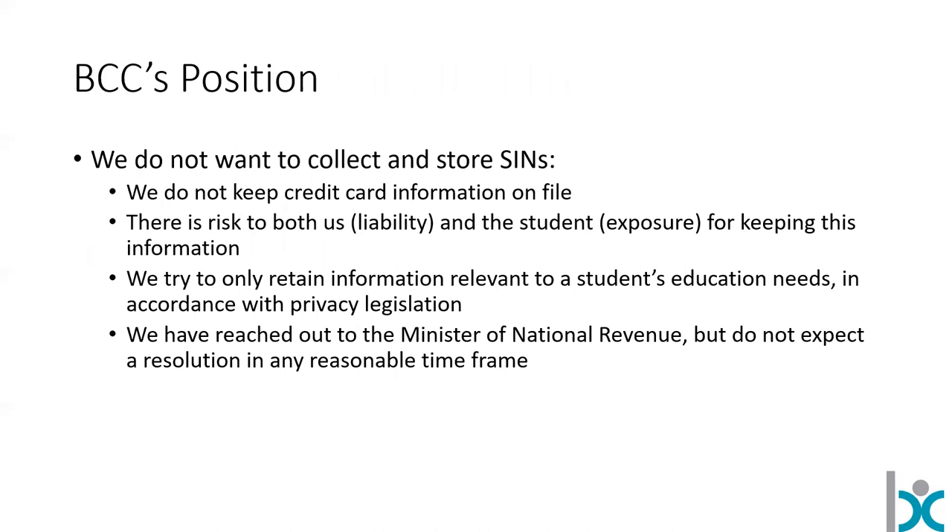We do not want to collect and store social insurance numbers — I never want to be in this business. We don't keep credit card numbers on file, and a credit card number is of lower sensitivity than a social insurance number. It creates risk for us in the form of liability and exposes the student to potential identity theft. In accordance with most privacy legislation, we really try to keep the information we gather to a minimum. I have written a letter to the Minister of National Revenue, but there's no way that's going to resolve this in time for you to be prepared to do your taxes.